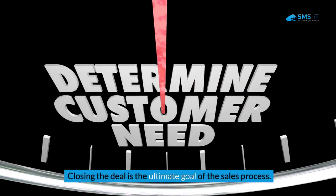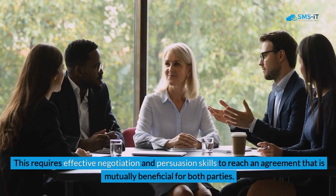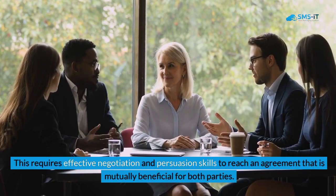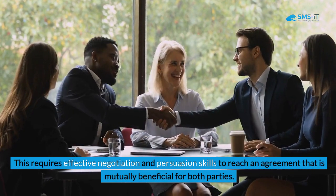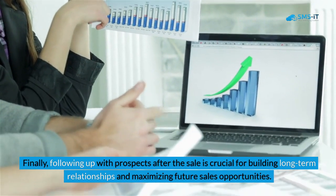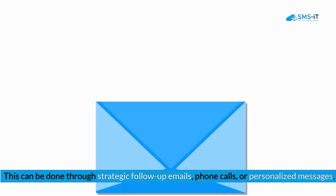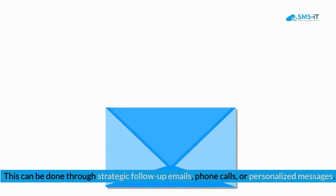Closing the deal is the ultimate goal of the sales process. This requires effective negotiation and persuasion skills to reach a mutually beneficial agreement. Finally, following up with prospects after the sale is crucial for building long-term relationships and maximizing future sales opportunities, through strategic follow-up emails, phone calls, or personalized messages.